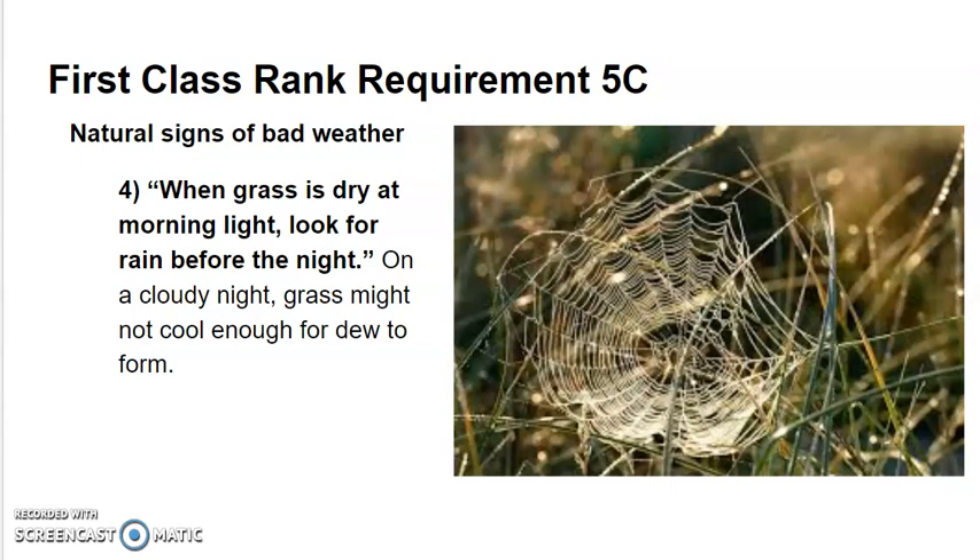When grass is dry at morning light, look for rain before the night. On a cloudy night, grass might not cool enough for dew to form — that means rain may be coming the next night.